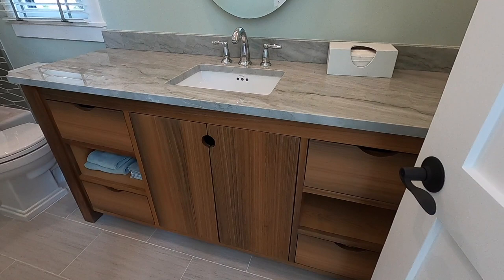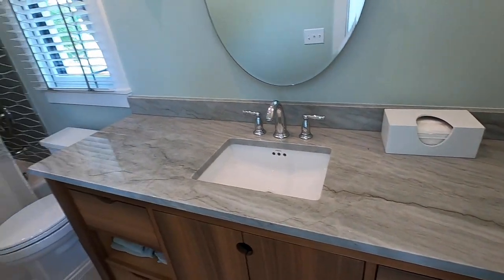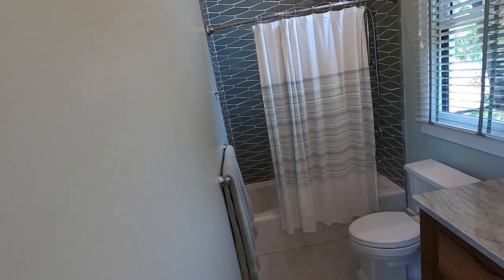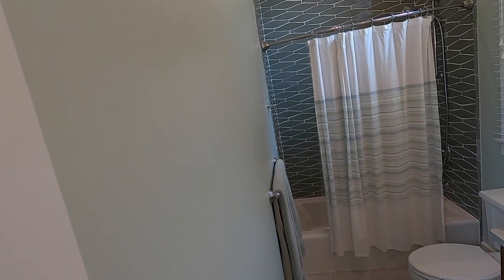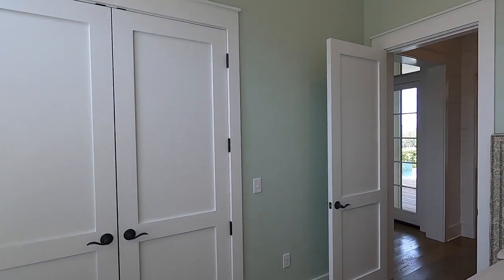Look what they do with that grain — that vertical grain. Looks like we've got quartzite on the countertops and a glass tile accent here. And it looks like we've got 11, maybe 12 foot ceilings here, and eight foot doorways.